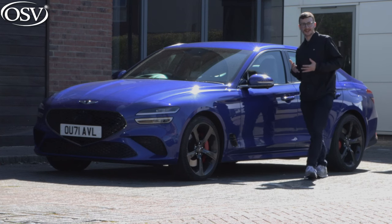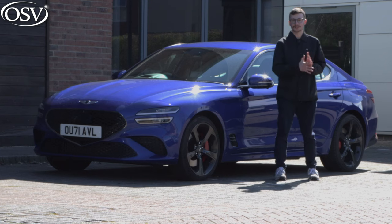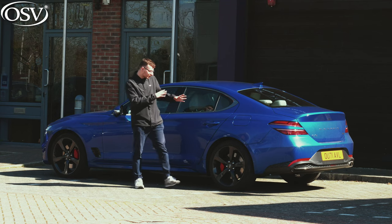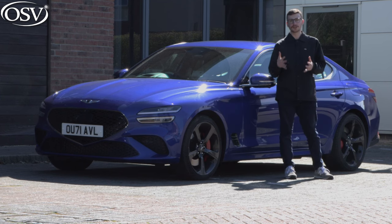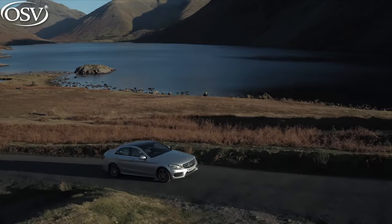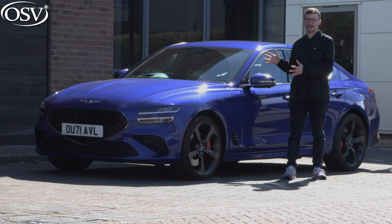Never heard of Genesis? It's Hyundai's luxury division, like Lexus is to Toyota, and they're the new kids on the block in the UK's premium segment. The brand made its introduction in Europe in the middle of last year with the launch of the G80 large executive saloon and the GV80 mid-sized SUV. They followed that up with this G70 saloon and its sibling the GV70 compact crossover, positioned as an alternative to the Audi A4, BMW 3 Series, Mercedes C-Class, Alfa Romeo Giulia and the Jaguar XE.